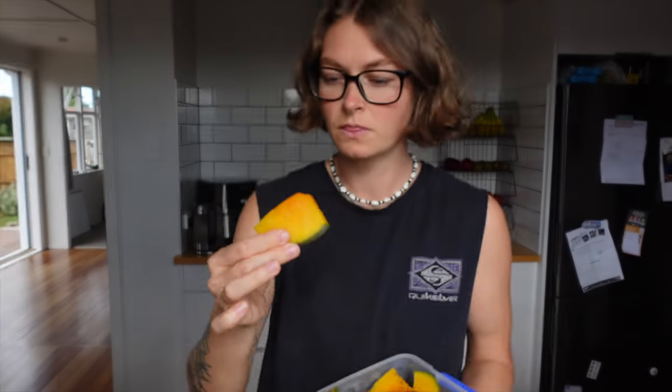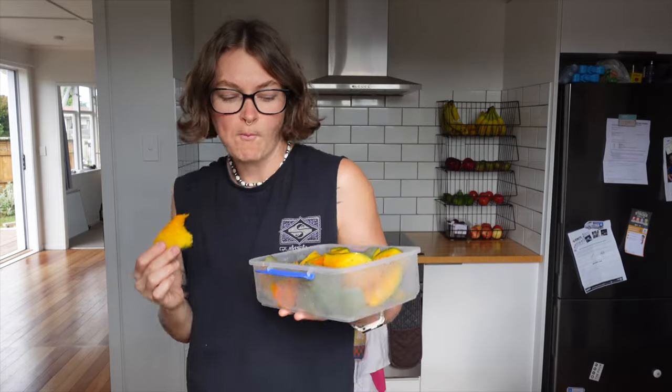I also don't peel any vegetables — I don't even peel pumpkin, I just eat the skin. This saves me a ton of time because I'm never peeling anything. It makes your food higher in fiber and you're not wasting as much, so give it a go.